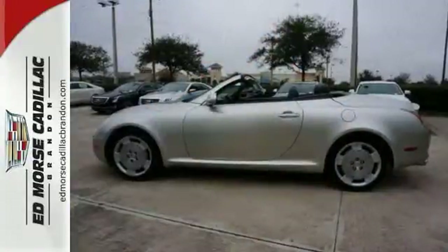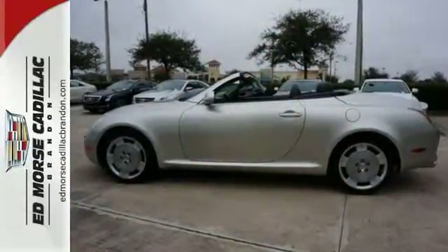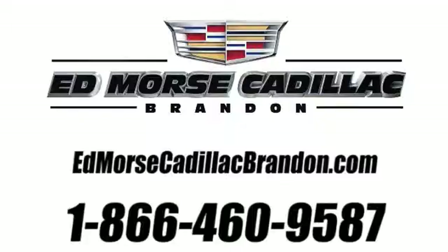Why not schedule your test drive as soon as you can. Call us today at 1-866-460-9587.